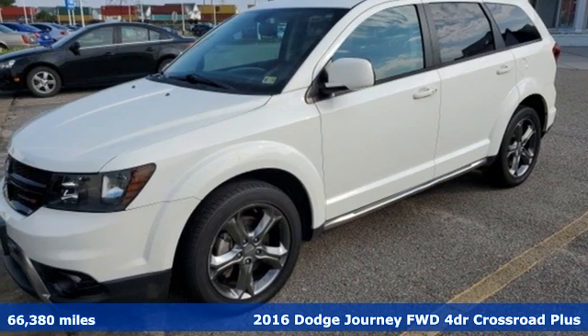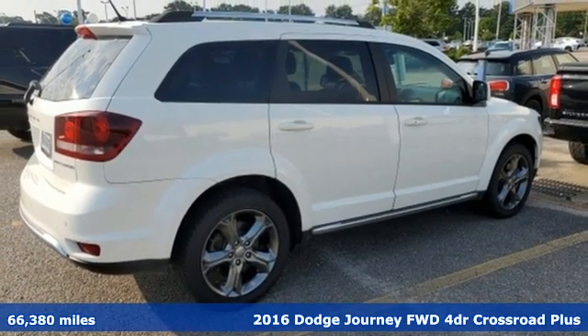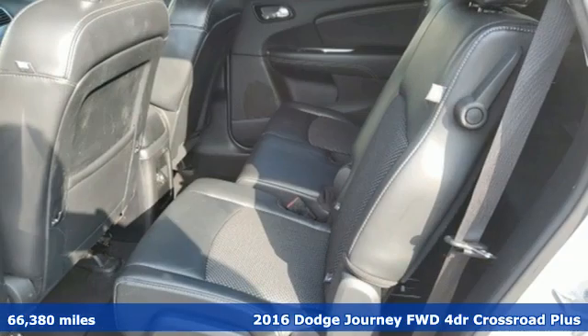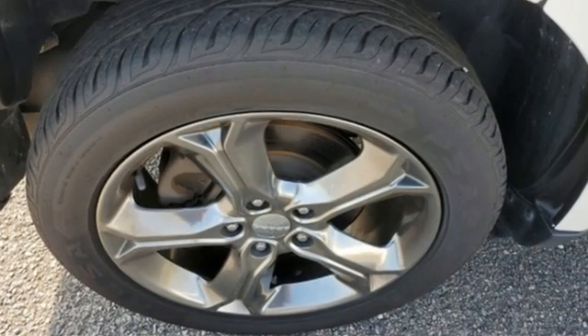Here's a 2016 Dodge Journey. This burly mid-size crossover offers a gratifying interior, a potent engine, and impressive fuel economy. A great vehicle is comprised of great features like these.